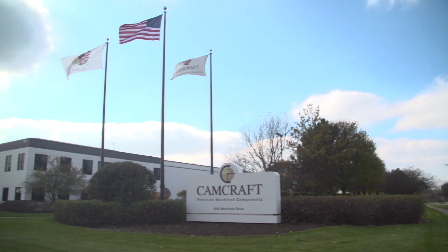The Zeiss machines provide us with reliable information that we can confidently give to our customers.